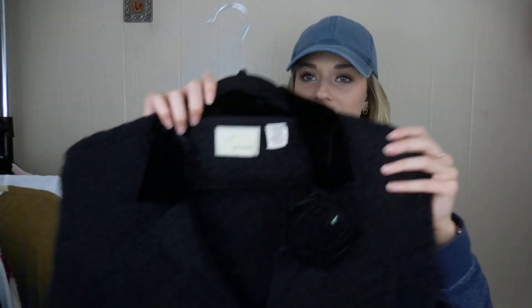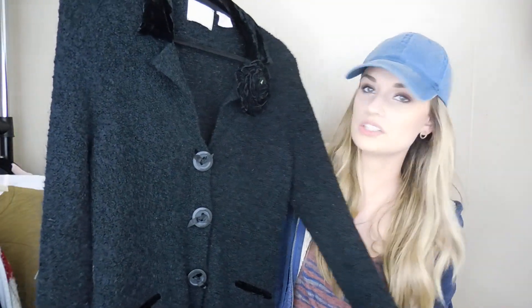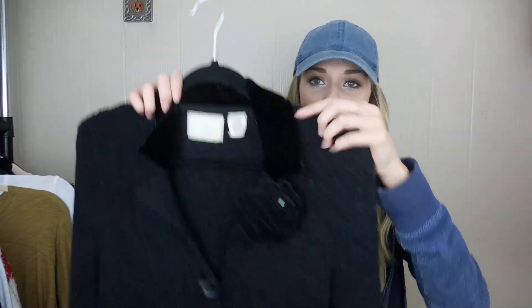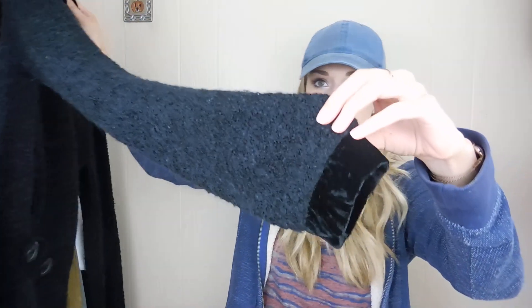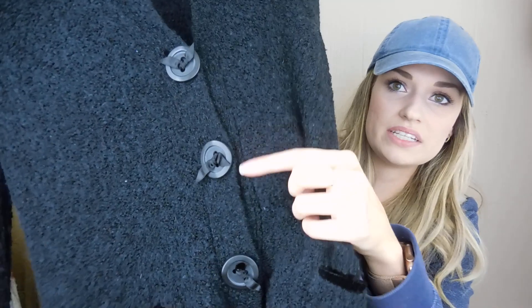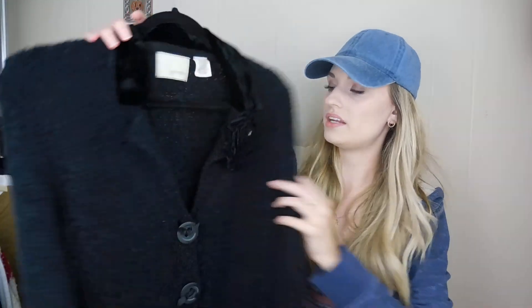Another great find. This is Guinevere from Anthropologie — a wool blend cardigan. It has a lot of really pretty interesting details: a velvet collar, velvet wrist cuffs, decorative buttons, a little ribbon and velvet on the pockets, and a really pretty velvet floral pin. It's a size medium — a really pretty piece.